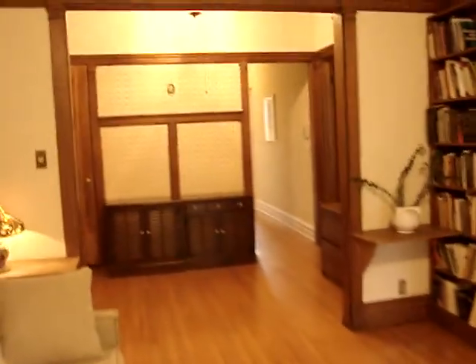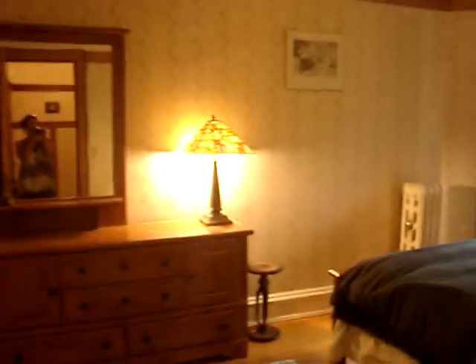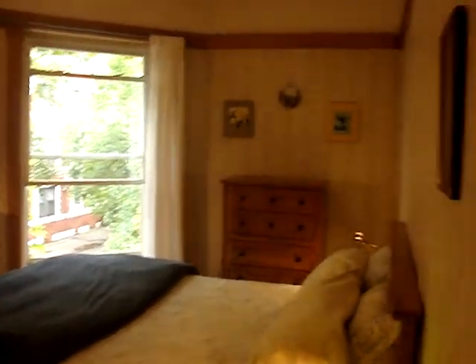Going back through the office or spare bedroom, through the living room, back into the entryway. Straight ahead is the main bedroom, still facing west toward Kenwood Avenue.